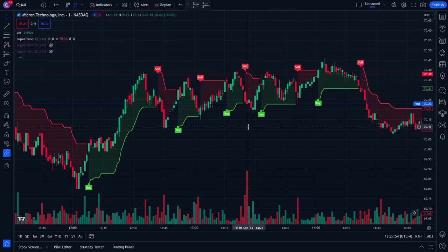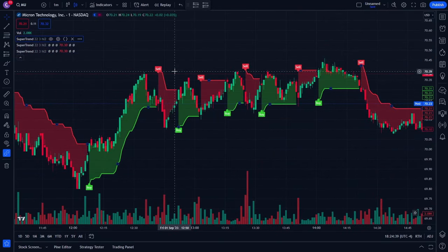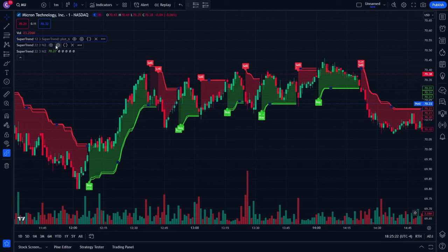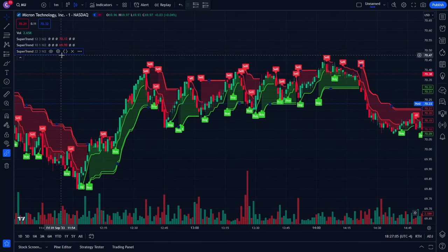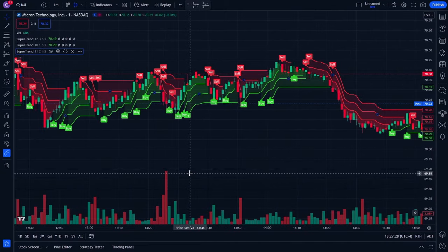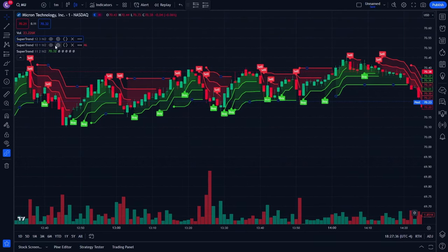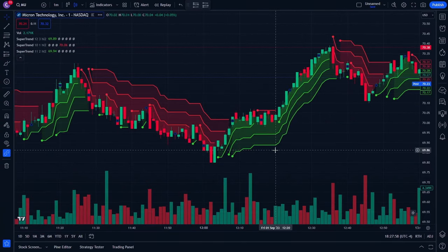Here's how to fix it and increase profitability. We're going to add the indicator two more times — the Everget Super Trend — so we have three of them. On the first one, click settings and change the ATR period to 12 and the multiplier to 3. On the second indicator, set the ATR period to 10 and the ATR multiplier to 1. On the third indicator, set it to 11 and 2. Then go into each one and turn off the buy and sell labels so it's not too confusing.